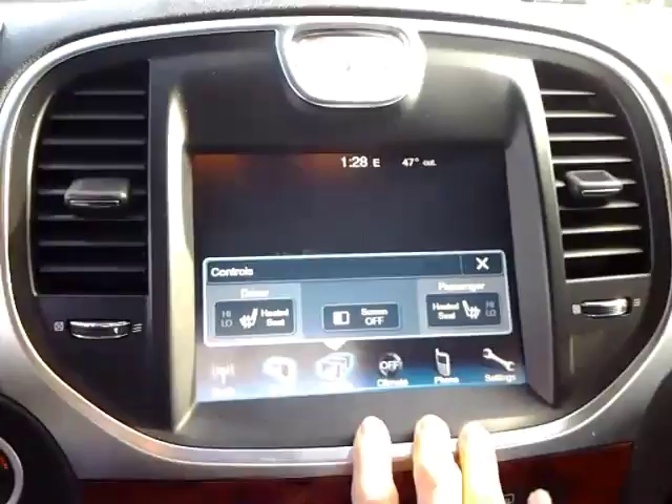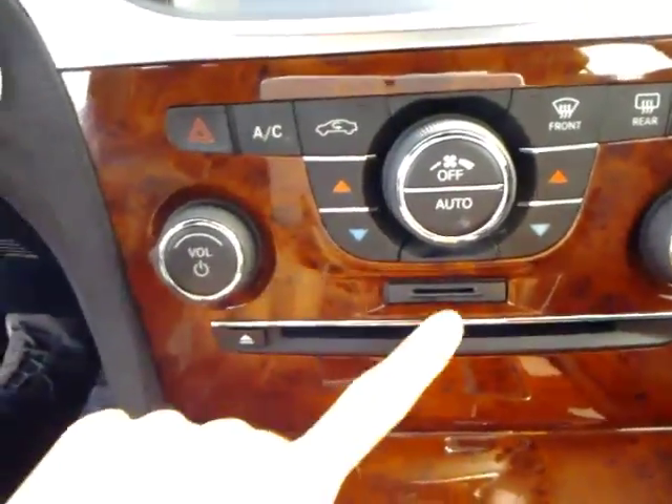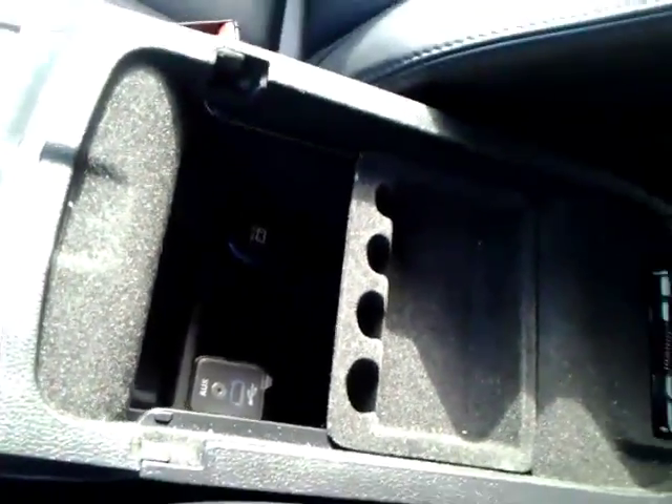Got your heated seats in this one. There's your phone connection. You can plug in CDs, there's a little SD card slot right there, and USB and auxiliary for more music.